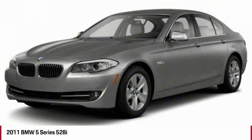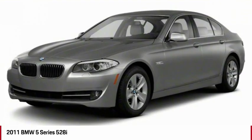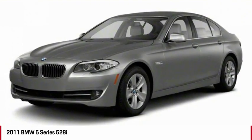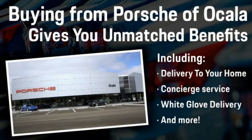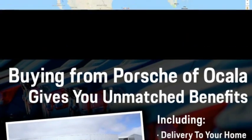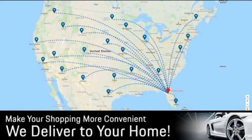Drive away with a great deal on this vehicle. Call or stop in today. Buying from Porsche of Ocala gives you unmatched benefits, including delivery to your home, concierge service, white glove delivery, and much more. Contact us today for more details.